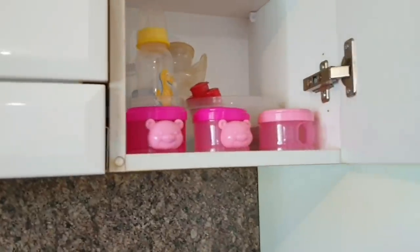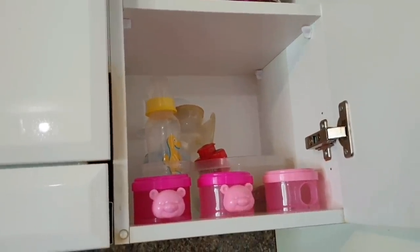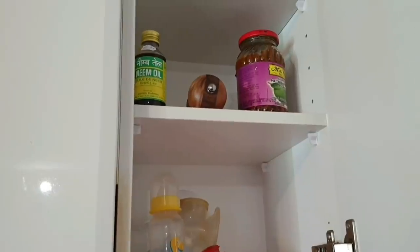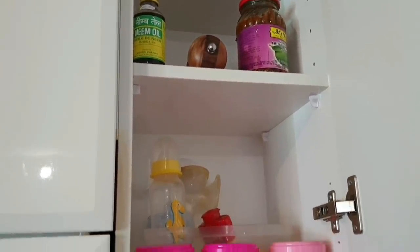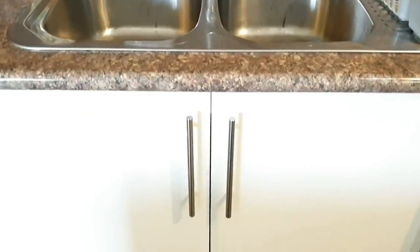The last overhead cabinet is pretty much empty and holds some random stuff like achar and some kids' items. So let's move on to all the drawers and cabinets underneath the countertop.